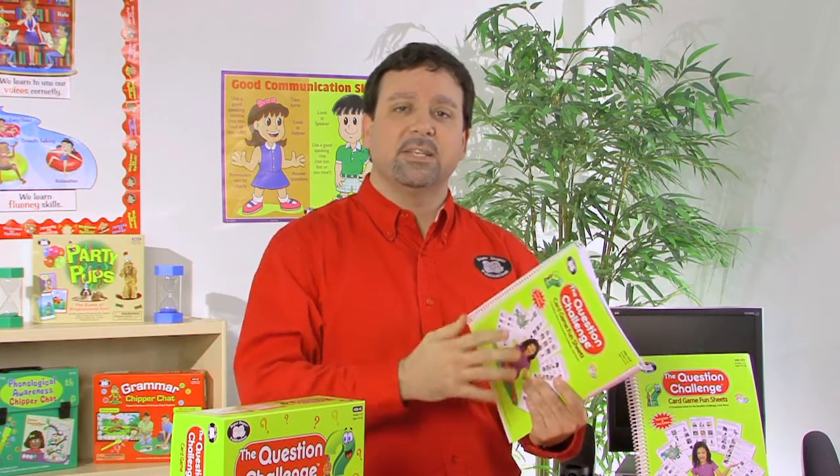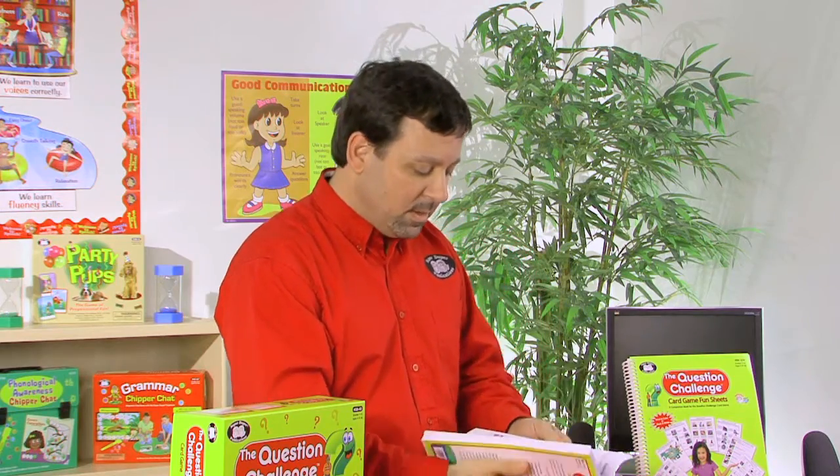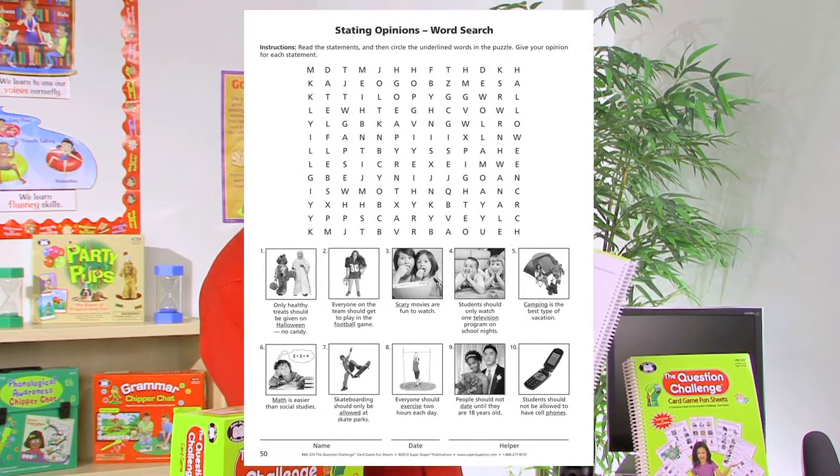If we take a look at some of the pages and the different styles of activity sheets in this Fun Sheets book, we'll notice we have activities such as word search. In this case, for stating opinions, we'll have the word search puzzle at the top, the pictures and clues at the bottom, and then they'll find those hidden words in the word search puzzle.